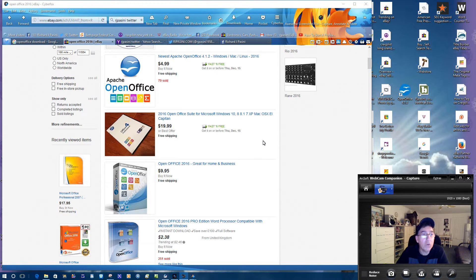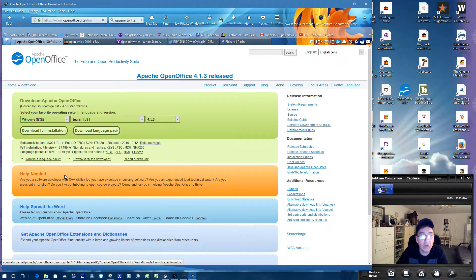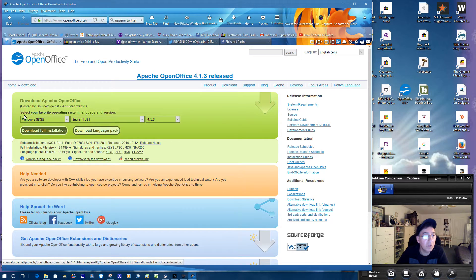If you go type in Google and type in 'OpenOffice download,' it'll bring you to this window here. When you get to this window, this is what you want — it says 'Go to Download.' When you go to the download, it'll tell you the 4.1 release and you can download a full installation for free — zero, nada. There's no hidden charge in it, no cost.